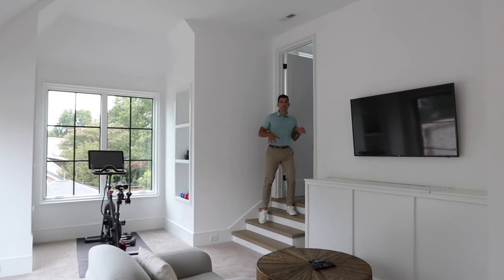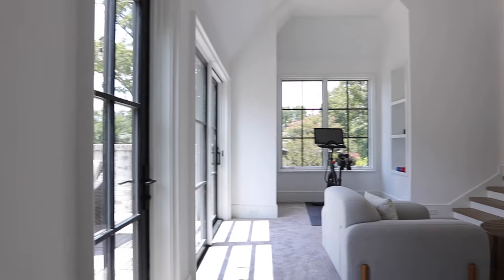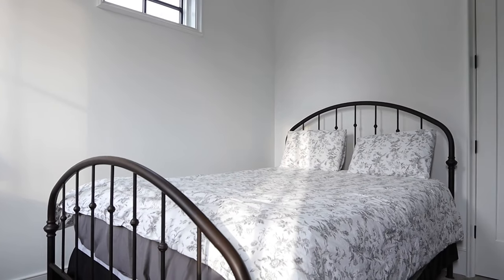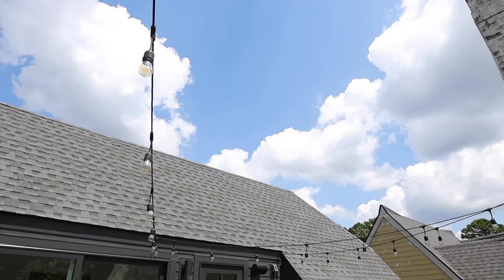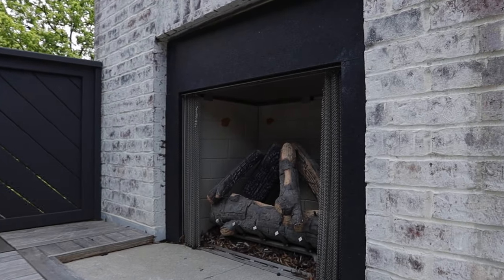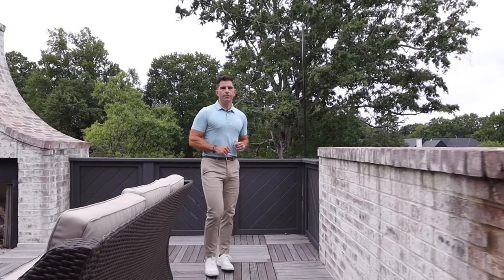We're not done yet with the features of this house. The expansive third floor loft with another bedroom suite just up those steps is all complemented by yet another outdoor living space, perfect for all seasons and a fantastic view of the Chantilly neighborhood.